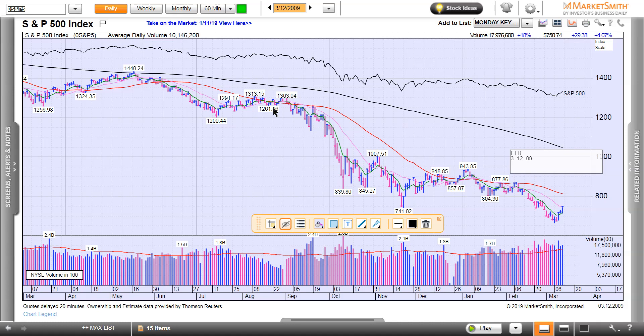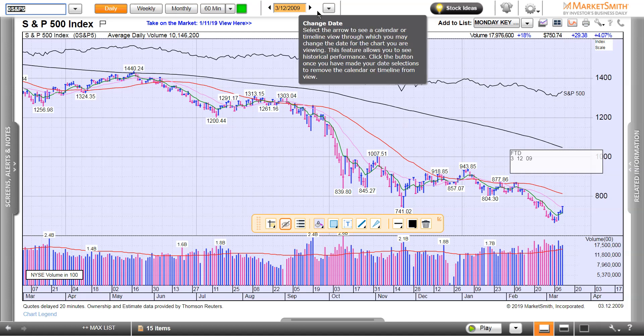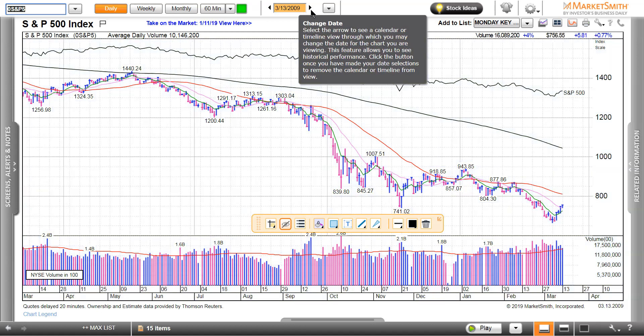Right here I have this annotated on the chart: 3-12-09, right there. There's the follow-through day — four days off the bottom, you get a follow-through day right here with a pickup in volume. Let's advance it just a little bit and see how it goes, just so you can feel it.